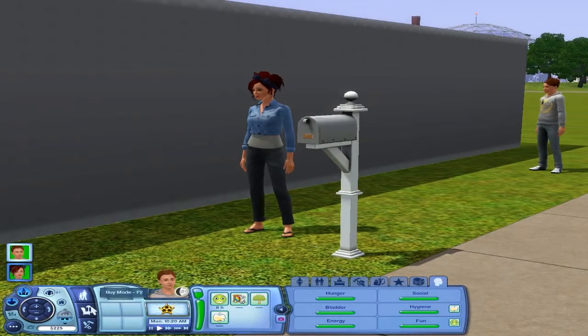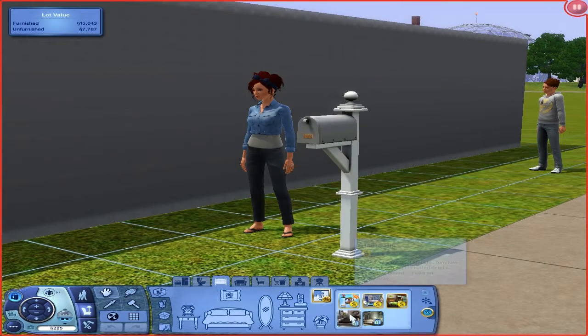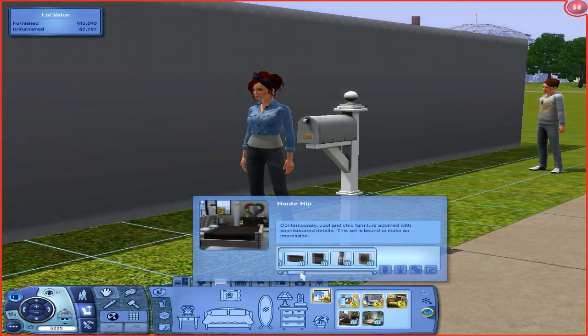Today's special is going to be the Hot Tip. Let me show you the picture. It is a bedroom set — contemporary, cool, and chic furniture adorned with sophisticated details. This set is bound to make an impression. So it comes with — I don't even know how many items — 19 items.